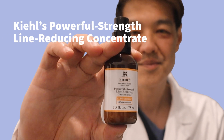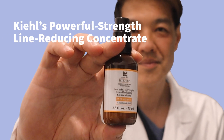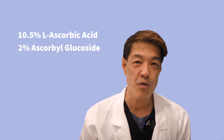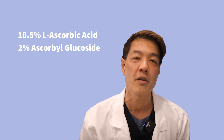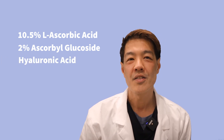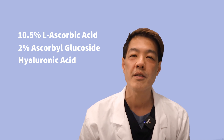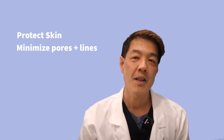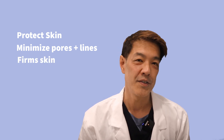Another vitamin C product I'm loving is the Powerful Strength Line-Reducing Concentrate. This powerful antioxidant is formulated with 10.5% L-ascorbic acid and renewable 2% ascorbyl glucoside, plus hyaluronic acid. Together, these ingredients work not only to protect your skin from free radicals, but they visibly minimize the appearance of pores and lines, and firm the skin over time.